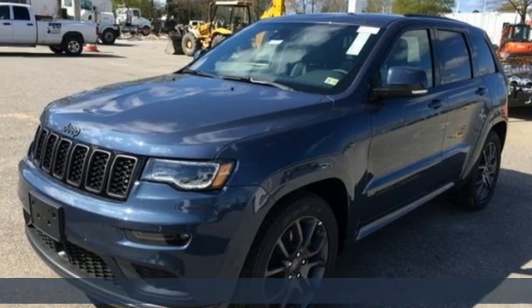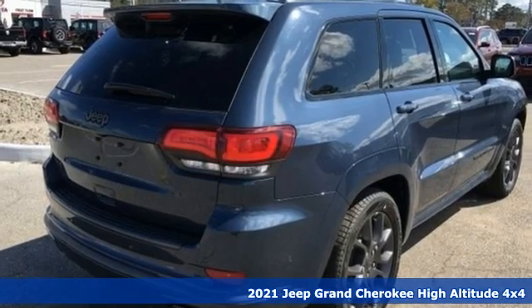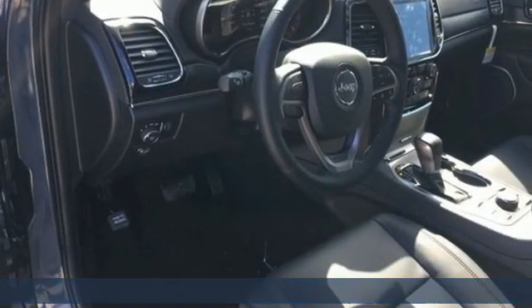Here's a new 2021 Jeep Grand Cherokee. Welcome to a ride that is as spectacular as the scenery. It comes nicely equipped with features you'll love.